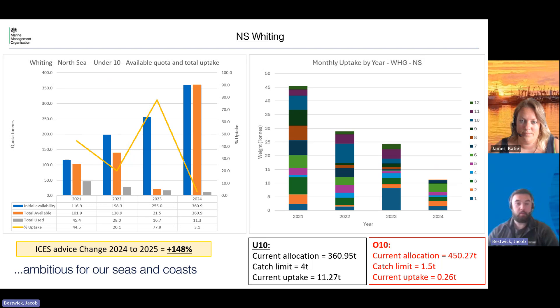Moving on to North Sea Whiting — for this stock this year there was a bit of an increase in our allocation. We initially received 360 tons and that is still our current allocation for the unders, with a catch limit currently at four tons and uptake at 11 tons. For the over-10s we received 450 tons this year, catch limit is currently one and a half, and we've fished just over 250 kilos. The ICES advice change for this one is a 148% increase for next year.